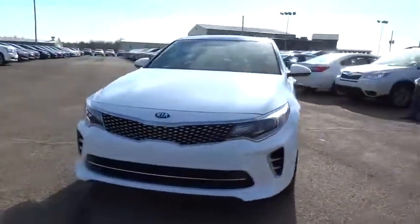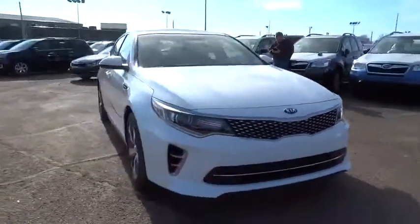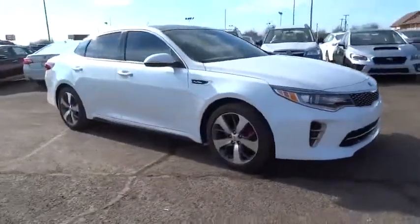2016 Optima — the all-new Kia Optima offers a new level of style and performance features from Kia.